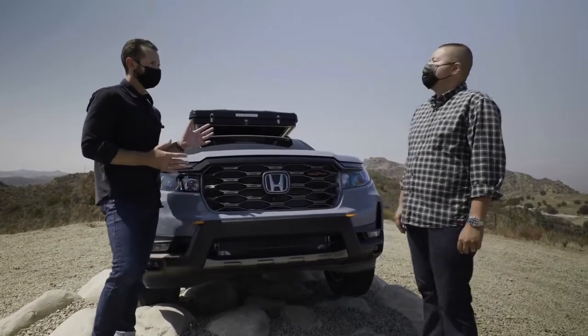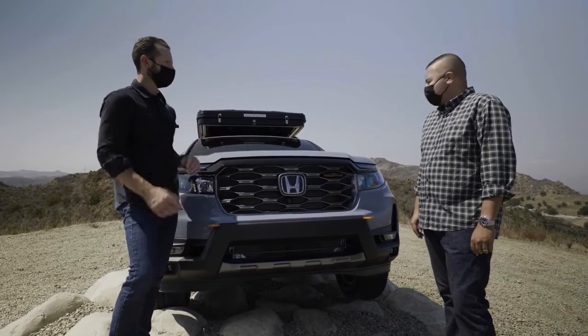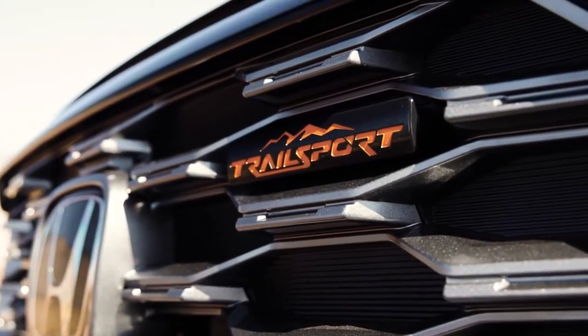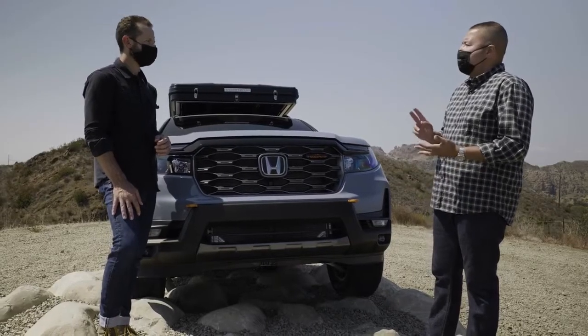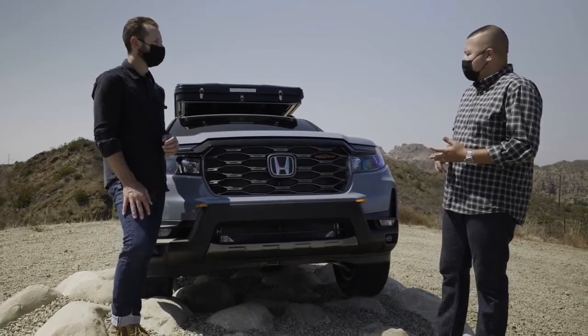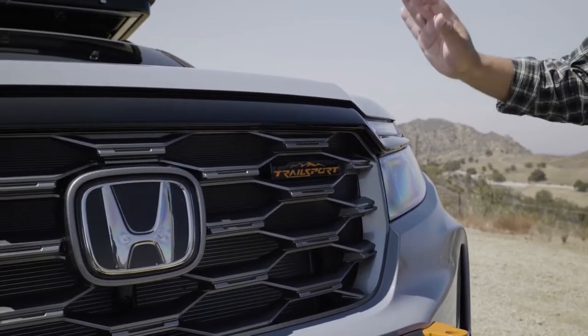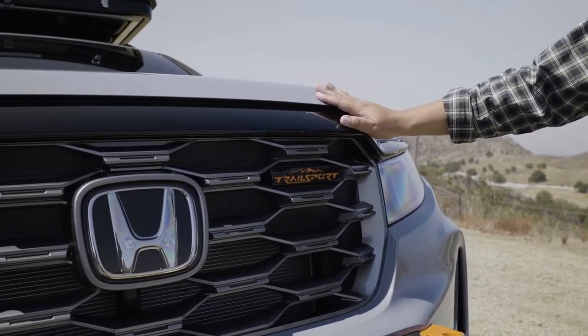One of the first things I noticed about this Passport is there's a Trail Sport badge on the front. Trail Sport represents 50-plus years of Honda's off-road rugged capabilities from our motorcycles, ATVs, and side-by-sides. The Trail Sport, which will be first introduced on the 2022 model Passport, advances our rugged direction in the off-road category.